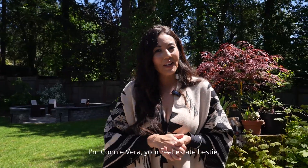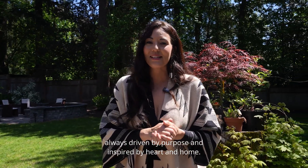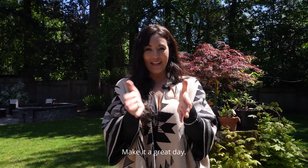Thanks so much for being here. I'm Connie Vera, your real estate bestie, always driven by purpose and inspired by heart and home. Make it a great day.